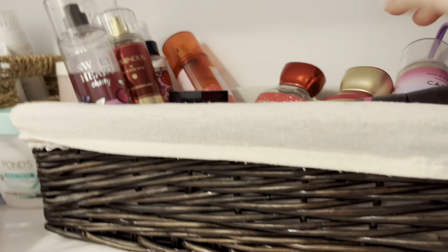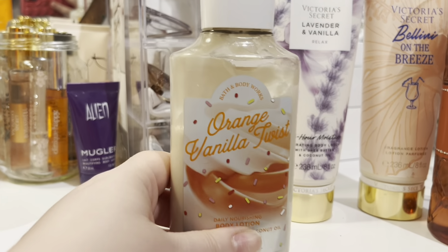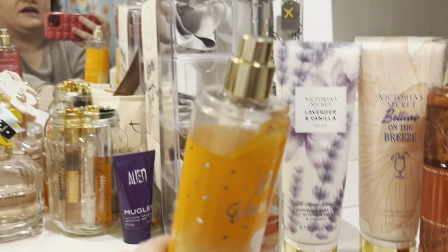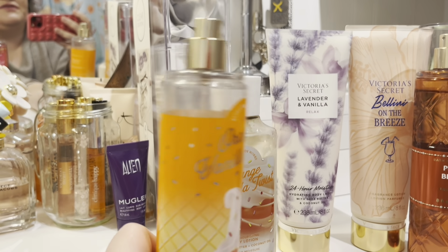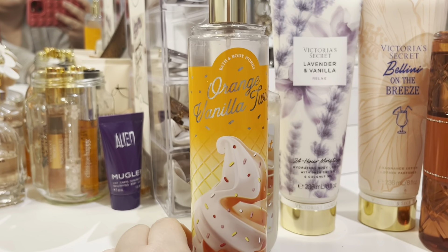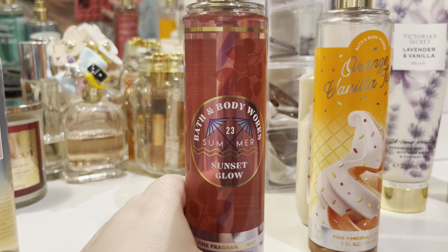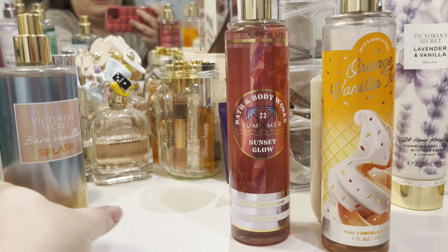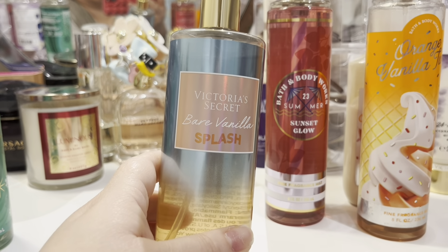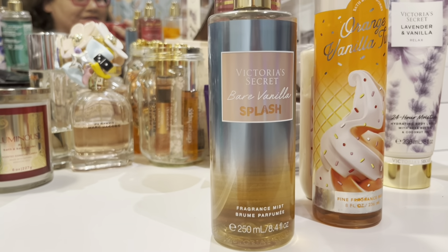She decluttered this set of orange vanilla twist. None of her sprays have caps on them, which drives me nuts, but I'm excited to have the orange vanilla twist back in my collection. She also decluttered her sunset glow — I have one of these but that'll be a good backup.